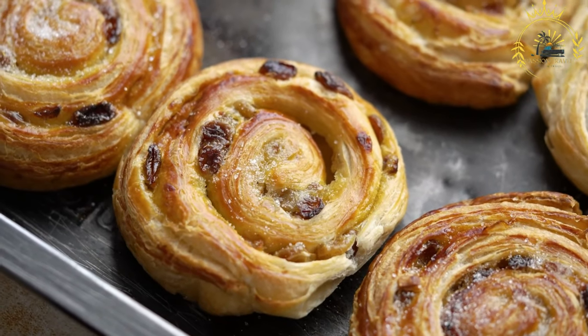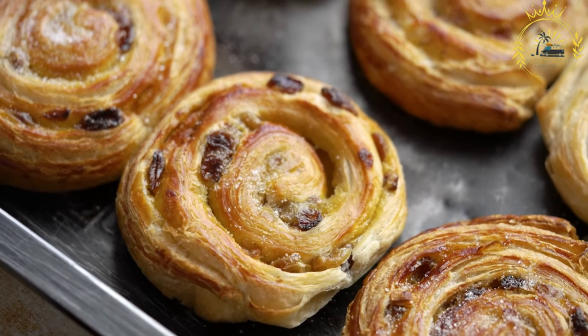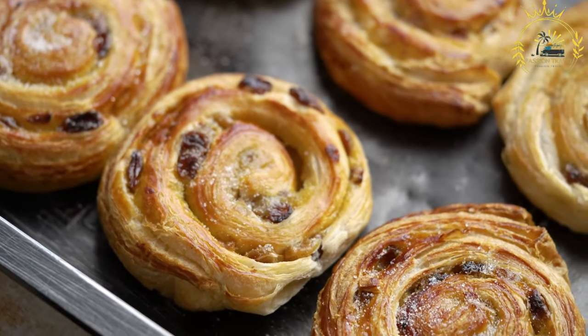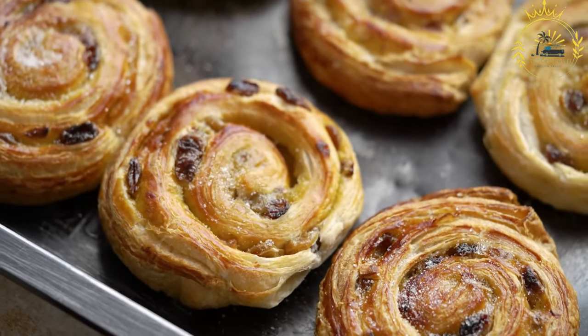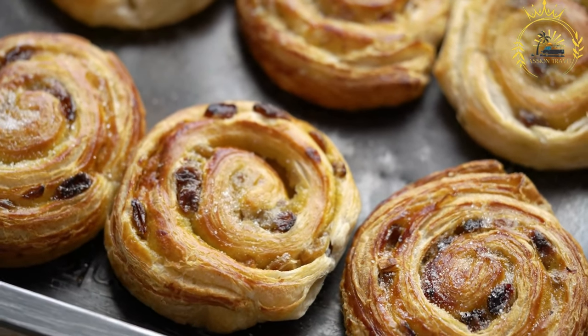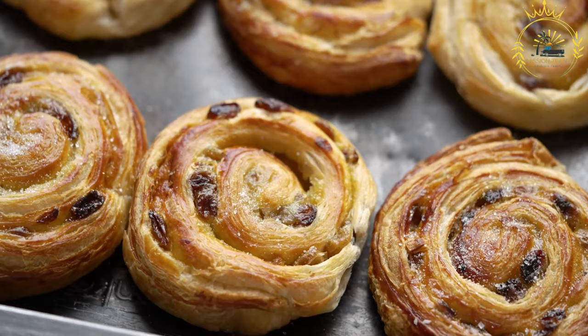Cultural significance: Kanelbullar hold a special place in Swedish culture and are deeply rooted in Swedish traditions. They are associated with various celebrations, such as Fettisdagen (Fat Tuesday) and St. Lucia's Day, as well as everyday fika gatherings.